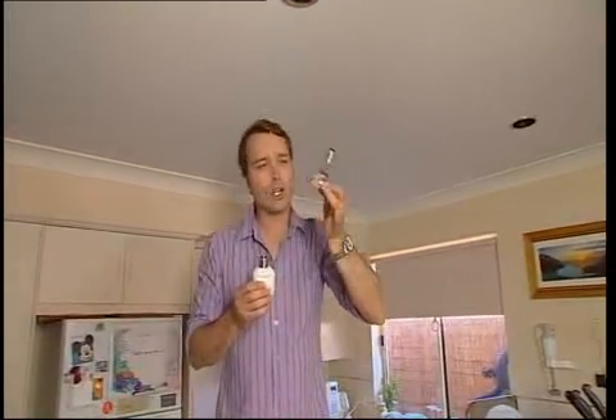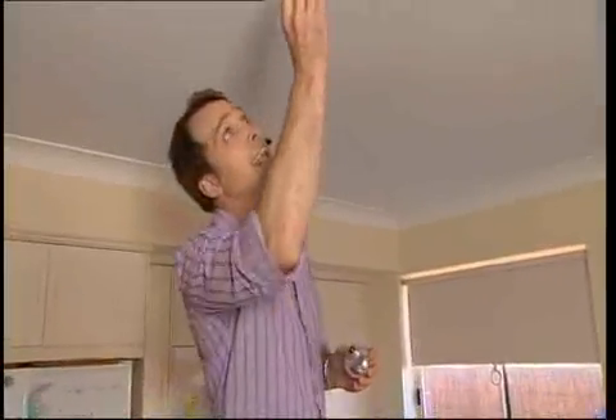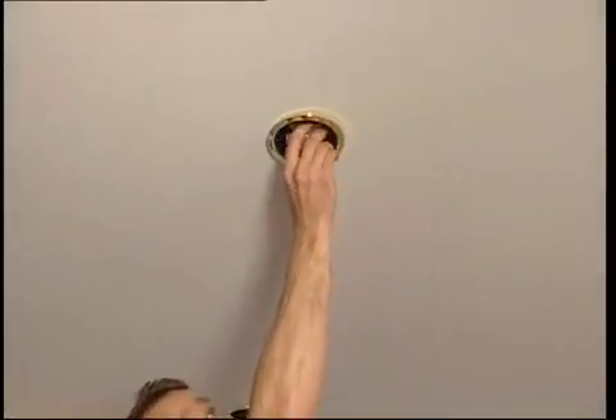Replace your old incandescent globes with this fantastic new LED light globe. It uses 5 watts instead of 50 watts, is ultra bright and lasts 100 times longer.